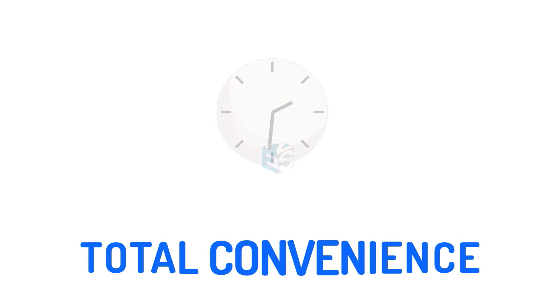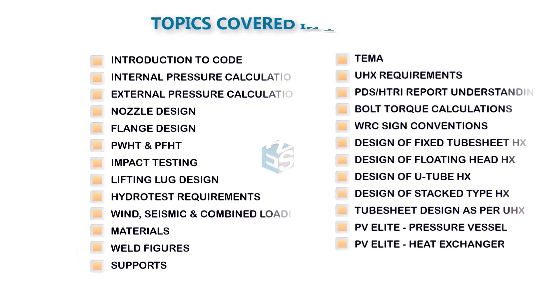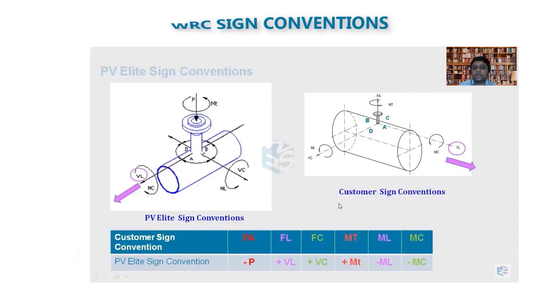Attend the training courses as per your convenient time, speed and location without compromising your work schedule. Become an expert with easy-to-understand, detailed and comprehensive video lectures.